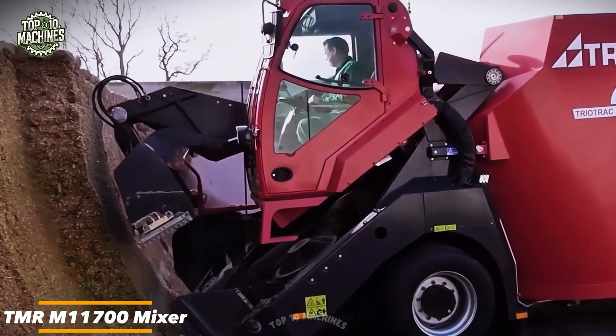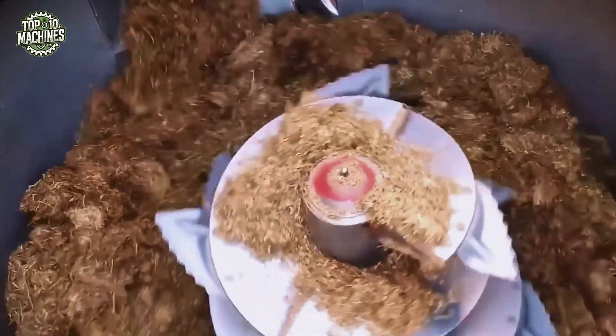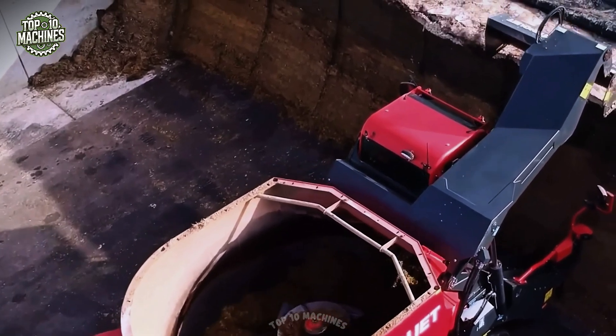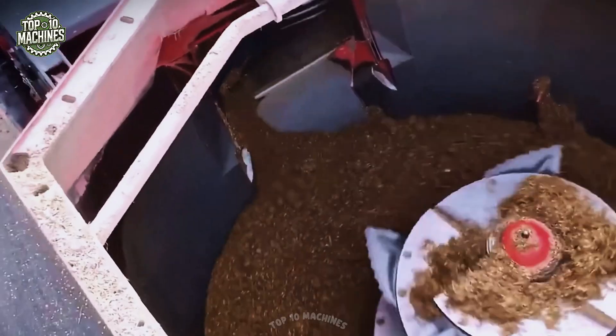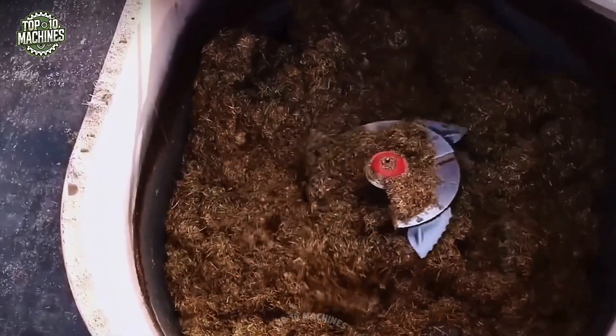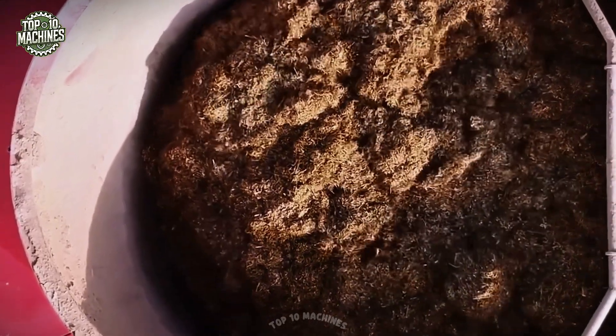The TMR M11700 mixer is a high-capacity feed mixer with a 170 horsepower engine, designed to handle the demands of large-scale livestock operations. With its robust twin auger system and reinforced mixing chamber, it ensures consistent blending of hay, silage, grain, and supplements into a perfectly uniform ration. The heavy-duty chassis and smart weight distribution provide stability even when fully loaded, while its electronic scale system allows for precise ingredient tracking — making daily feeding faster and more productive.